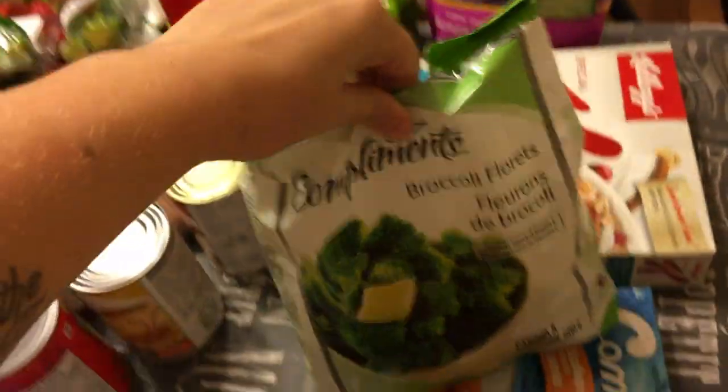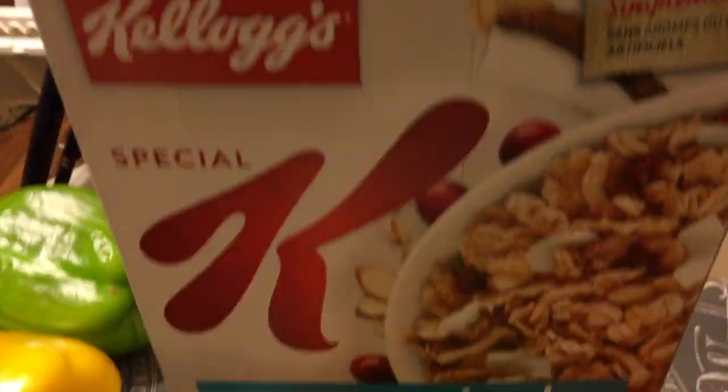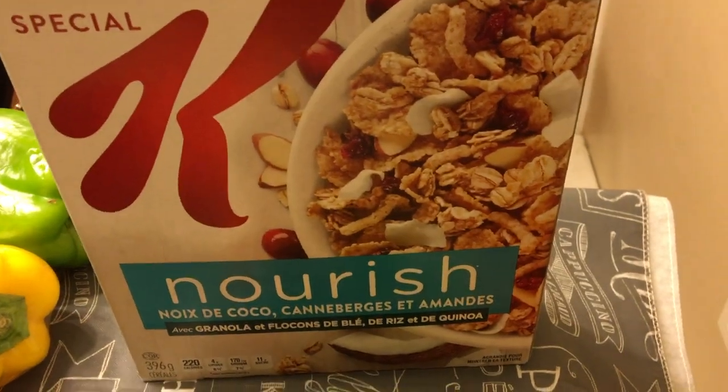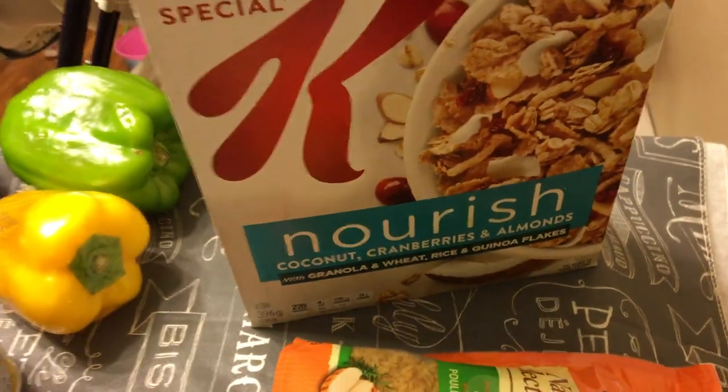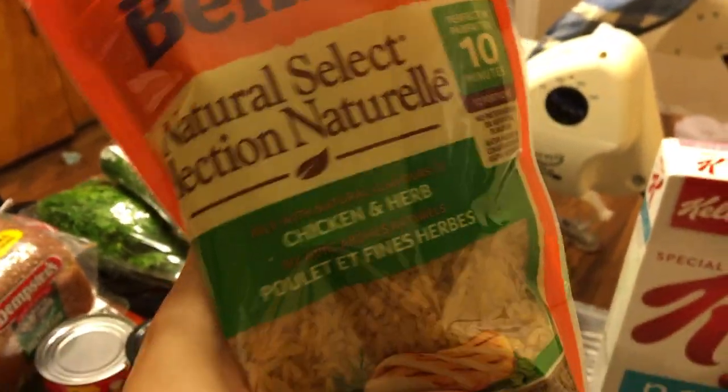I got broccoli. And I got this for when I want to make smoothies — I'm going to bring a blender over soon so I'm going to make some smoothies. I got this cereal. Usually I have Vector cereal which I love, but I want to try different ones that are still healthy. So I got this Special K Nourish — coconut, cranberries and almonds. We'll try that out. I got more rice. I just love this rice, plain and simple.